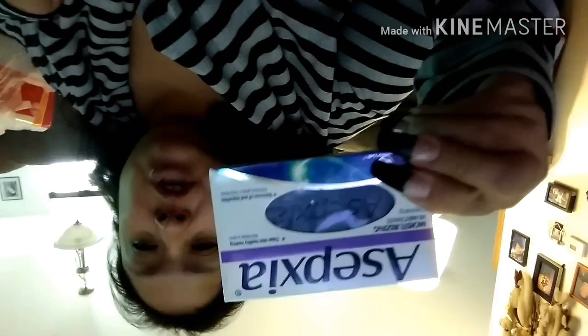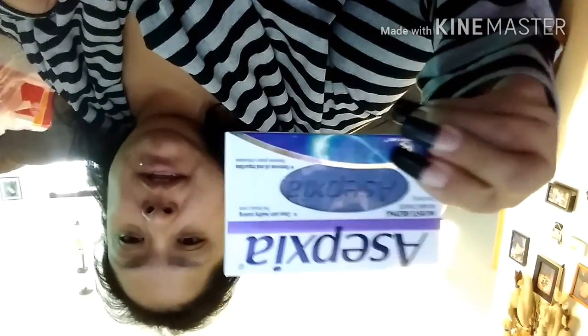I have teenage girls, so I'm going to have them try this bar soap and see how it works. I also got two high-polymer erasers — not abrasive, and these are latex free.